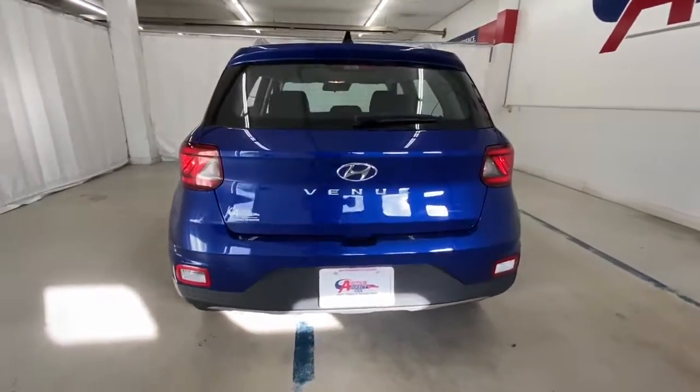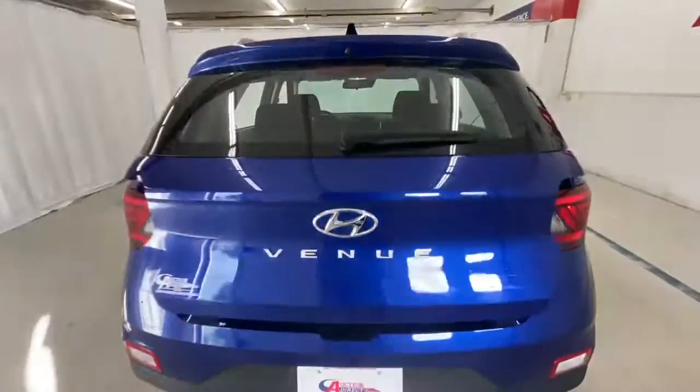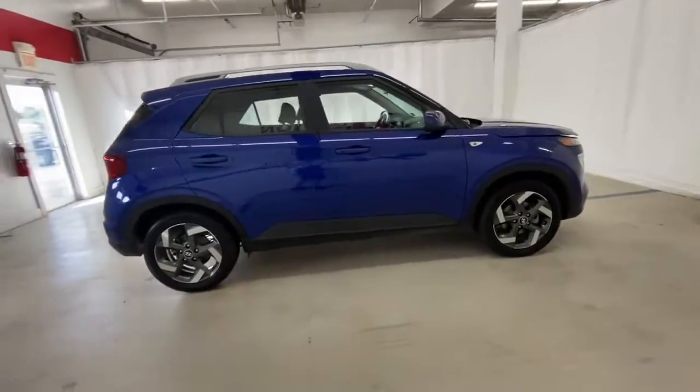Keyless entry, backup camera, lane-keeping assist, steering wheel audio controls, Bluetooth connection, aluminum wheels, blind spot monitor, stability control, rear spoiler, leather steering wheel.